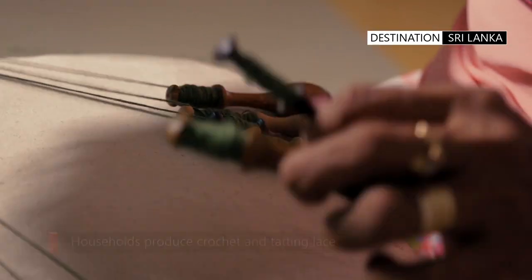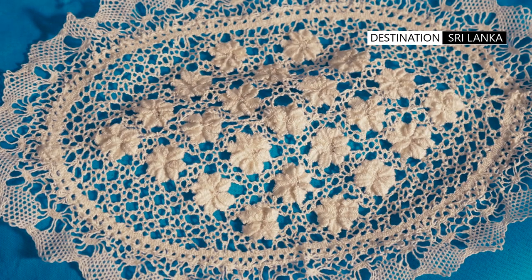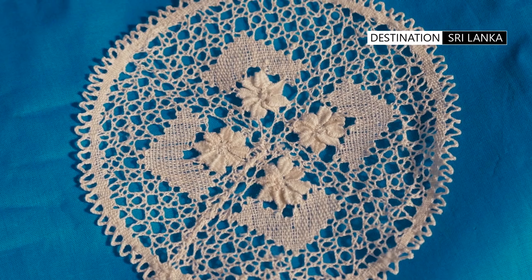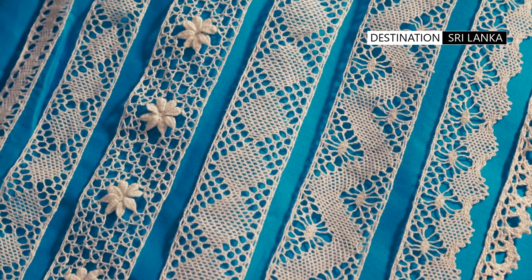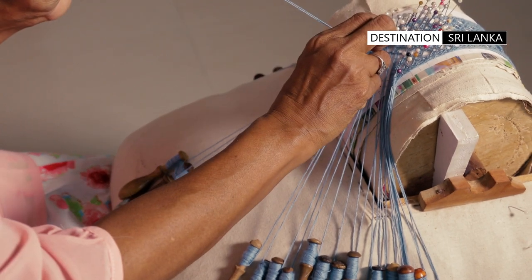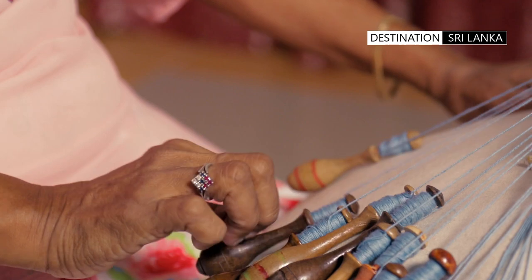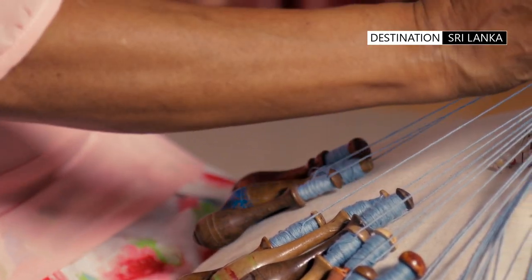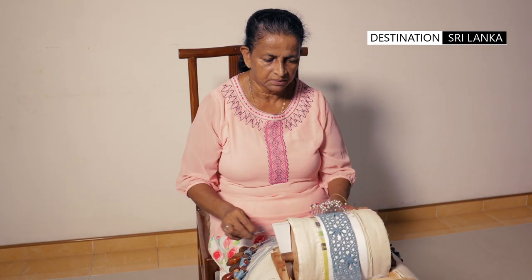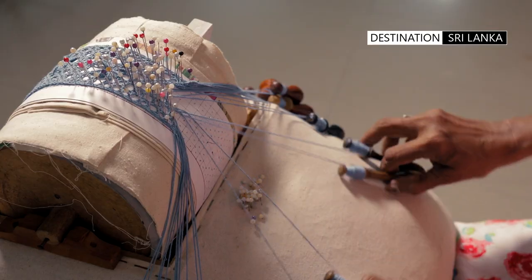The lace is used to create a variety of items including tablecloths, doilies, and other decorative items. Bobbin lace making is done by skilled artisans, typically women who have passed on the traditional techniques from generation to generation. The process of making bobbin lace is labour intensive and requires a high level of skill and patience.